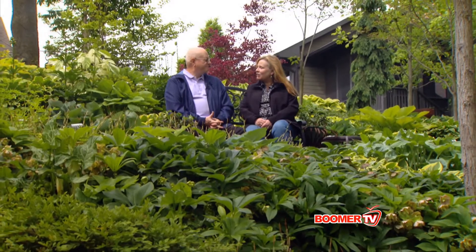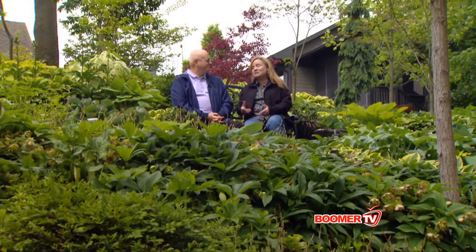Then you can continue to enjoy your wonderful hostas throughout the season. Thank you for having us here. I would tell everyone: if you have not explored hostas, let this be your inspiration to do so. I'm Shannon Cagle, the weekend gardener for Boomer TV.